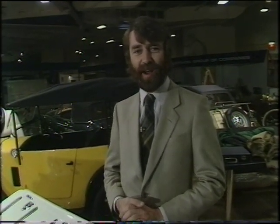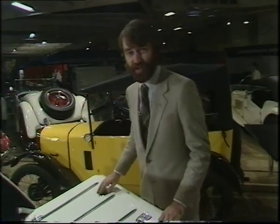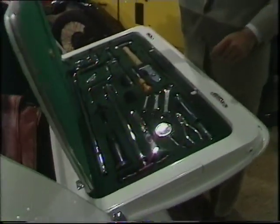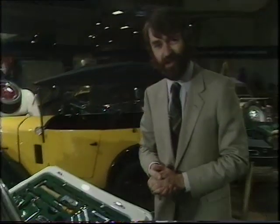If after looking at all those shiny new cars downstairs, you come to the conclusion that they just don't make motor cars like they used to, you can come up here to the first floor at Motor Fair and take a look at some of the beautiful used cars which are on display. Cars like this 1949 3.5-litre Jaguar — it's for sale at £15,000.